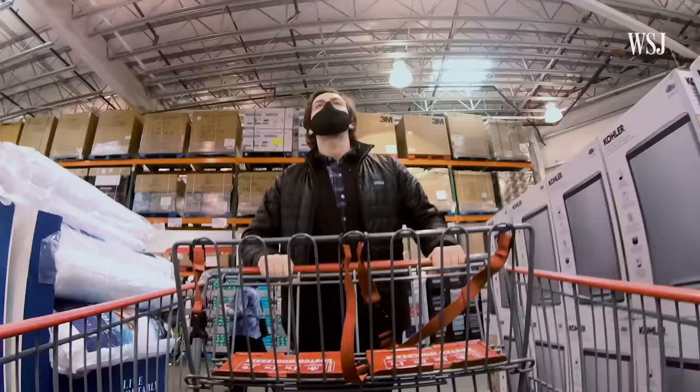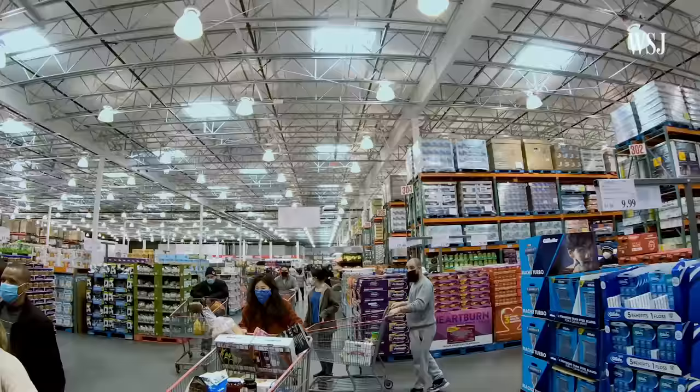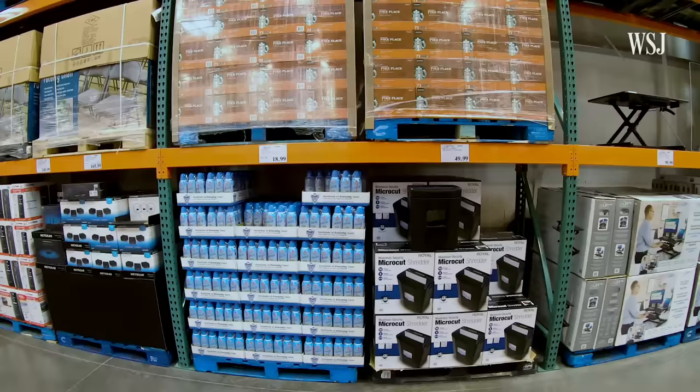It's not a grocery store. It's not a small corner store. It's huge. It's cavernous. The ceiling is high. Goods are literally stacked on pallets up to almost the ceiling. That's all part of the model and the experience.